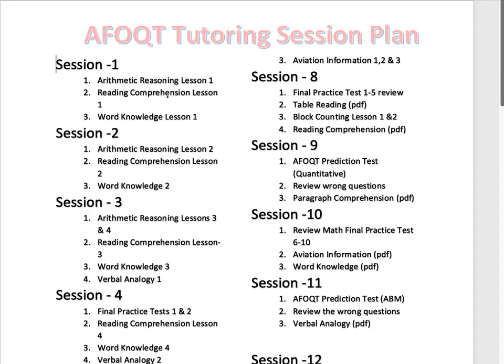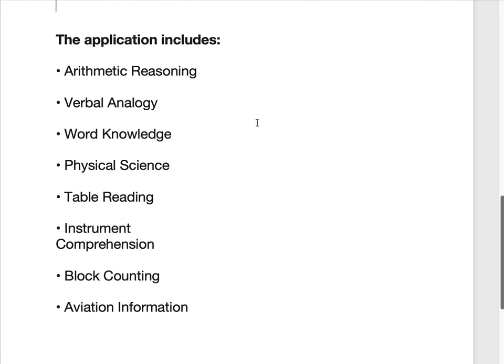Make sure that you prepare. There are different ways you could take it. After you take it the first time, you have to wait 150 days before you can take it again. So make sure that you are well prepared. There are different sections in the AFOQT test that you need to study.